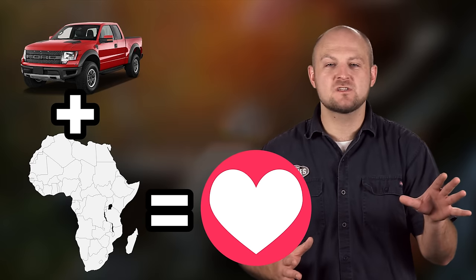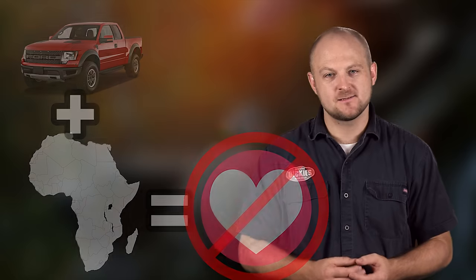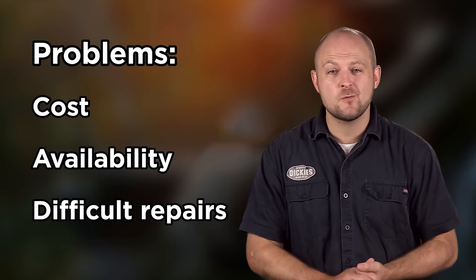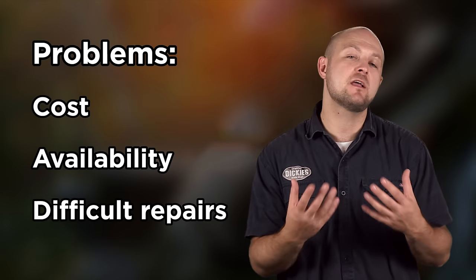It's easy to think that the same trucks we love would work for everyone across the world, but that's just not the case. In many places around the world, cost, availability, and difficult repairs prevent most people from even owning a vehicle.